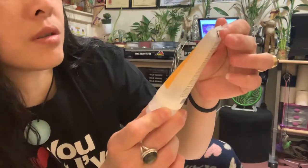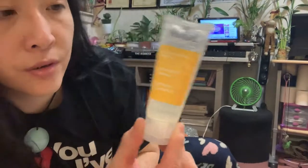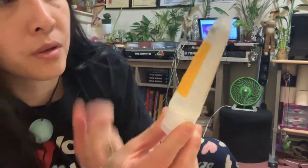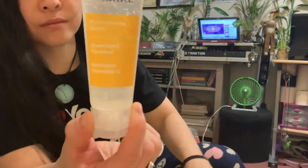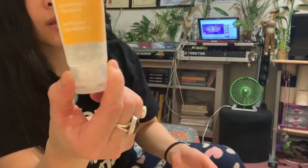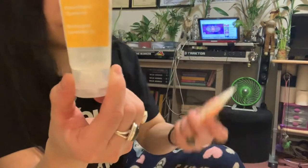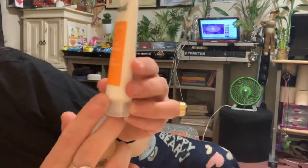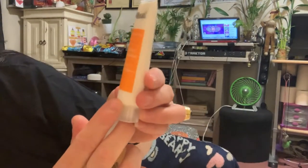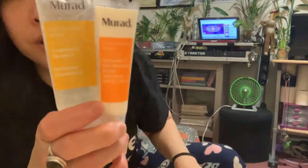They also include how-to-use instructions. I got the essential Vitamin C cleanser, which is for environmental shield. It also comes with what looks like a gel, and then there's another essential daytime moisturizer — also Vitamin C, probably because this is the skin brightening set.